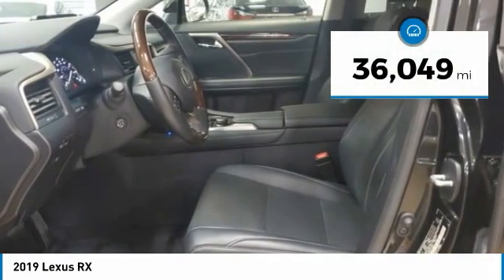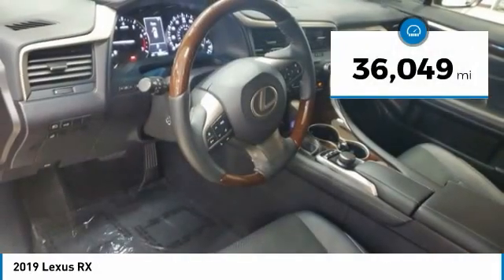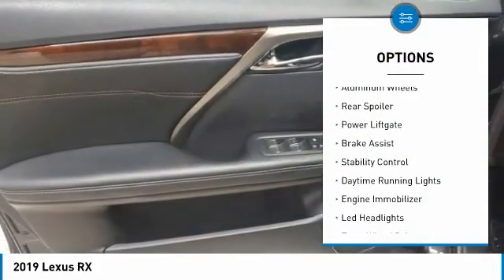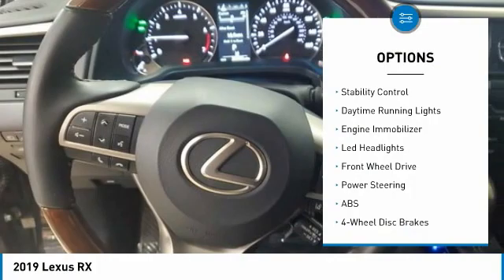This vehicle has less than 40,000 miles. Here are some of this vehicle's great options: tire pressure monitor, heated mirrors, aluminum wheels, rear spoiler, and power lift gate.